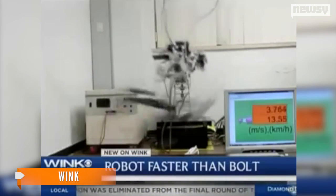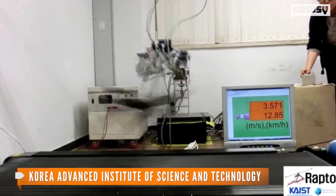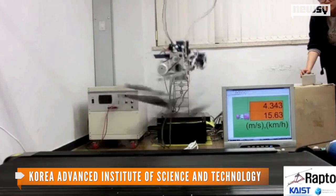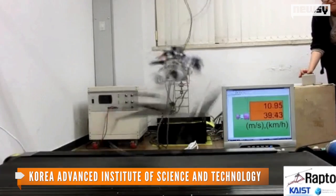That's faster than Olympic record holder Usain Bolt, the fastest known human. Instead of claws, the robot stands and runs on a set of carbon-composite legs. It even has springs that act as tendons to recapture energy with each step it takes.